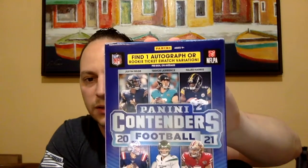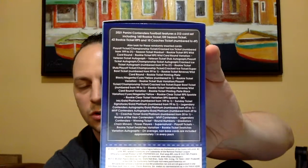Those are the player cards to be looking for in these packs. The packs also say find one autograph or rookie ticket swatch variation — those are the big hits. There are also inserts, foils, and other variations to look for. I was looking at a few of these online and found them pretty interesting. The card layouts look pretty cool — they're designed like a season ticket with the row, seat, and section, which I thought was neat.